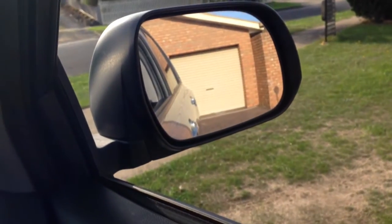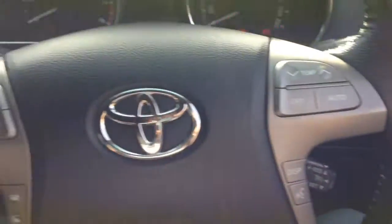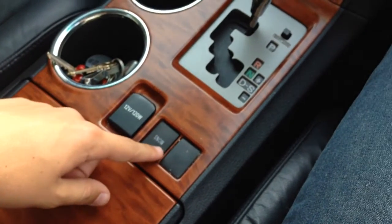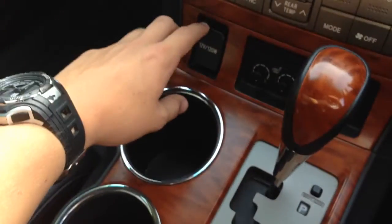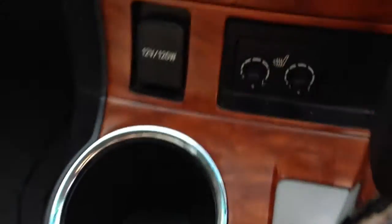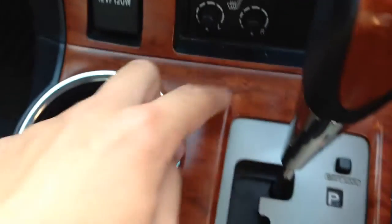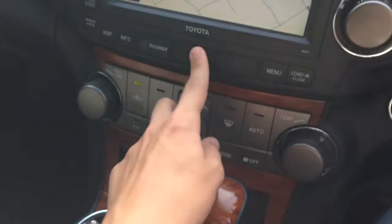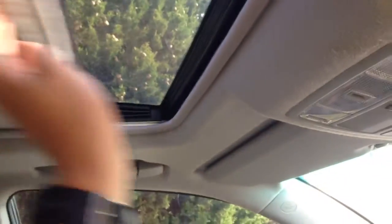Electric mirrors — very nice. It's got two 12-volt adapters, snow control or skid control, and heated seats. Hazards. It's also got a sunroof and sun visors.